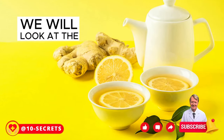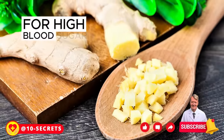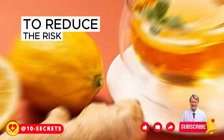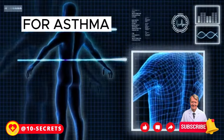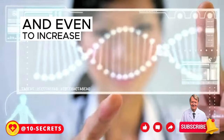In this video, we will look at the 10 best ginger recipes for cardiovascular health, for high blood sugar, to reduce the risk of Alzheimer's disease, to reduce the risk of cancer, for gastrointestinal problems, for asthma, to strengthen immunity, for migraines, and even to increase libido.